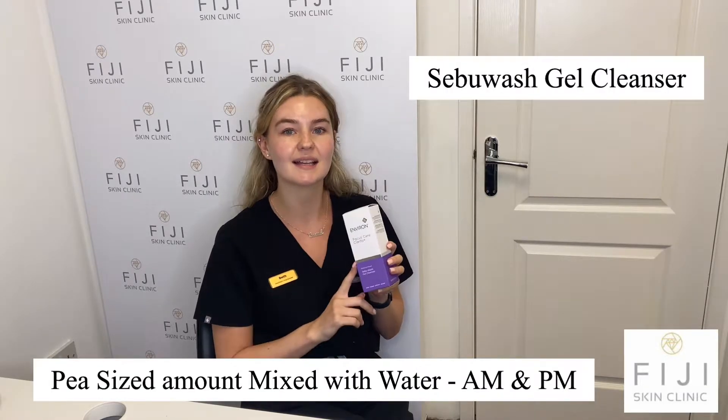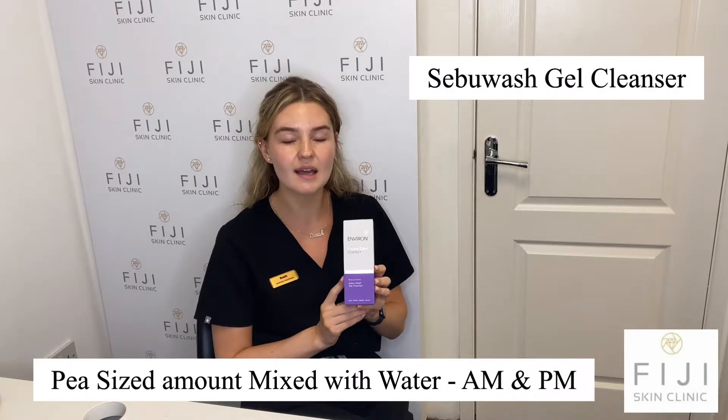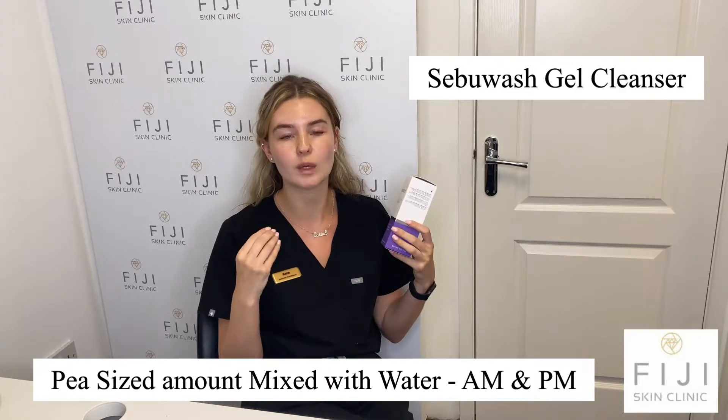I like to start off with my cleanser. This is the Sebi Wash Gel Cleanser. It's a salicylic acid-based cleanser. It's fabulous at really controlling the oil on the skin, and it also has a bit of tea tree in there as well. So it's great for keeping my skin from becoming sensitized, which was one of my main concerns when using higher strength ingredients. The best thing with Environ is that it's like a step-up program — everything is introduced really slowly.